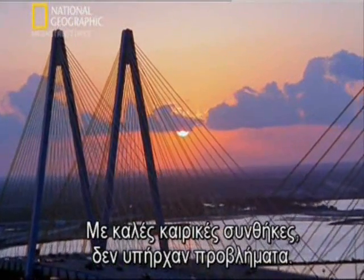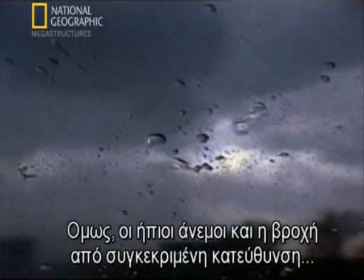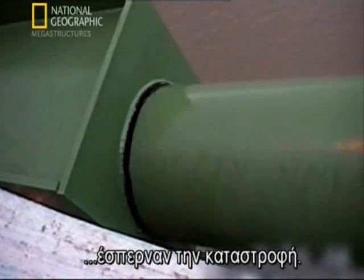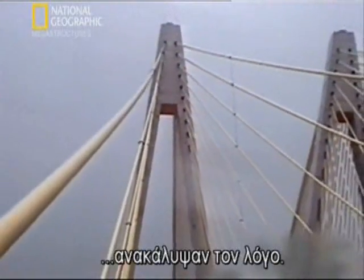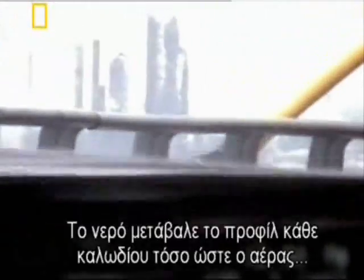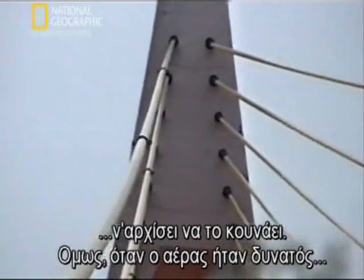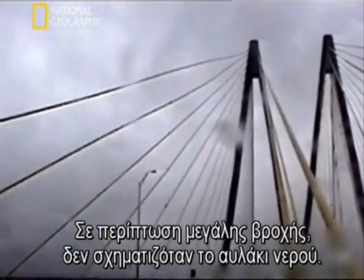In good weather, there were no problems. In high winds or in pouring rain, there were no problems. But mild rain and a mild wind coming from just the right direction spelled disaster. It took endless observation and wind tunnel tests to work out why. It turned out that in mild rain, a tiny stream of water would run down the cables, changing the profile of each cable just enough for the wind to set it in motion. However, if there was too much wind, the water would be blown off the cable, and if there was too much rain, the stream of water wouldn't form.